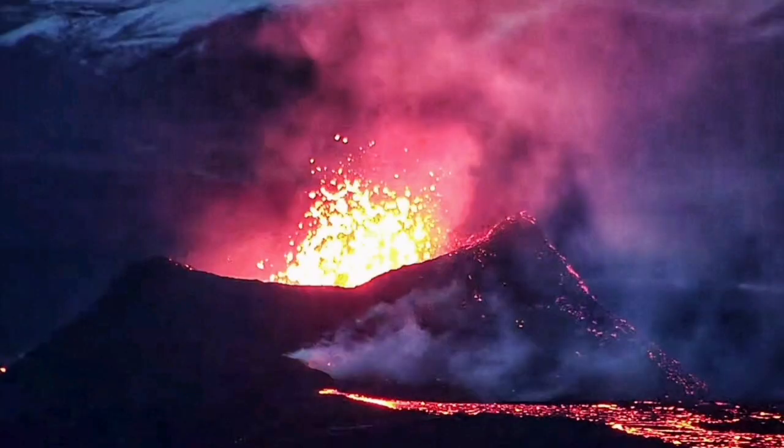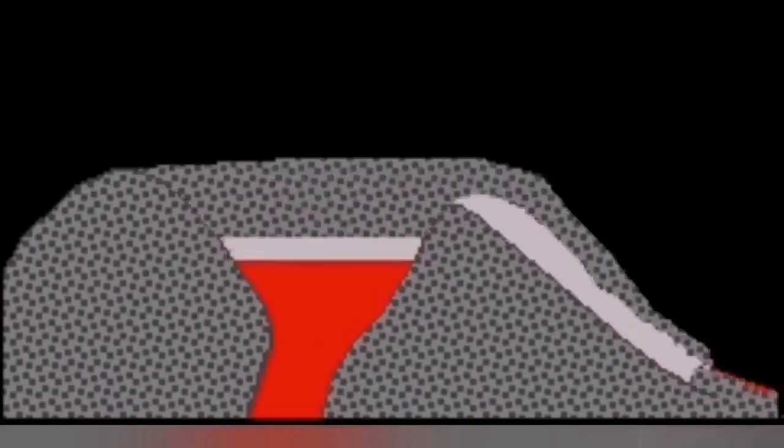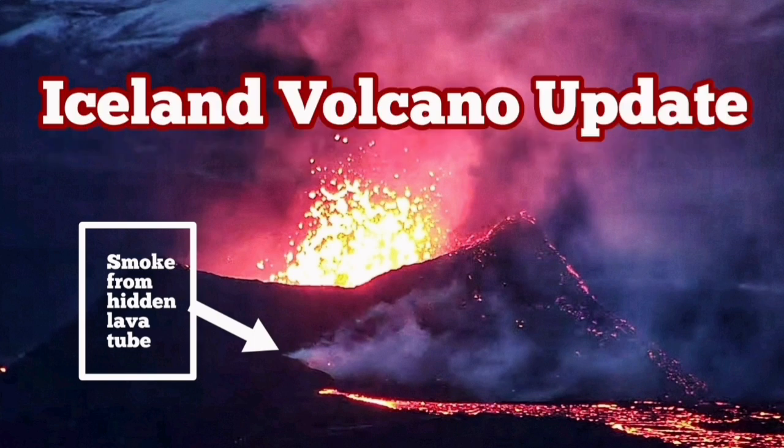The volcano is now erupting through a lava tube, which you can see during the day and night by the smoke area visible in the images. This is a hidden lava tube formed by this process, and the gases from this lava are coming out from the top part of that lava tube. This is what we see in the images — this is the latest eruption.